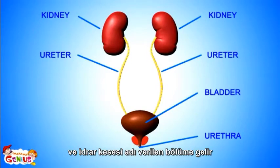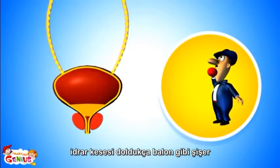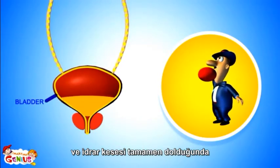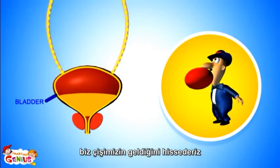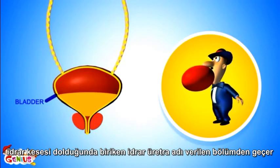These tubes are called ureters. From the ureters, urine goes into a balloon-like organ called the bladder. When the bladder becomes full, then you feel like going to the washroom to pee.